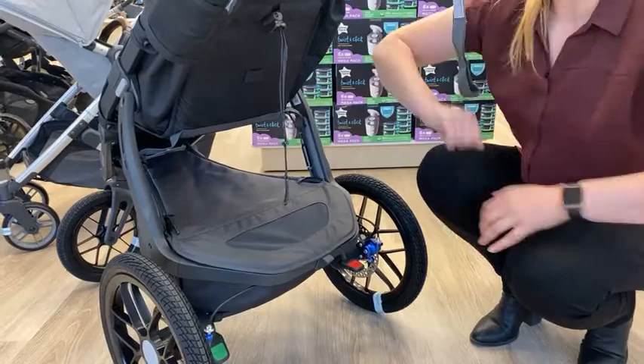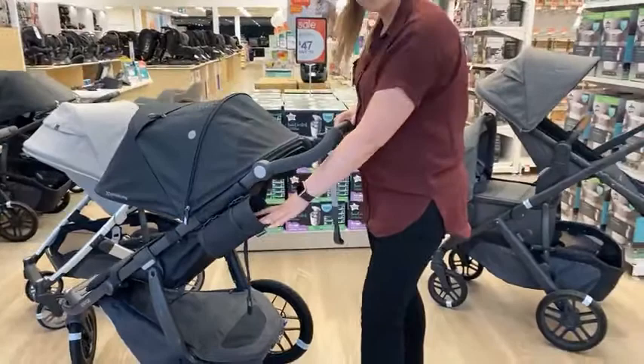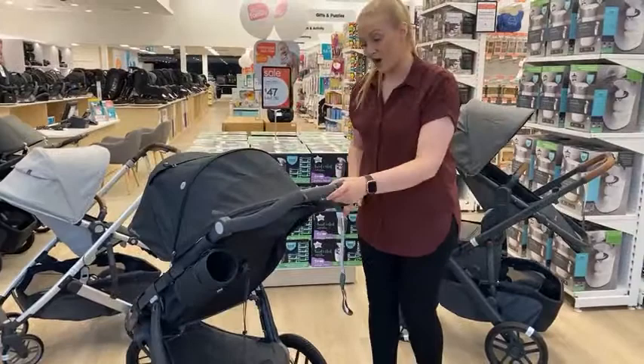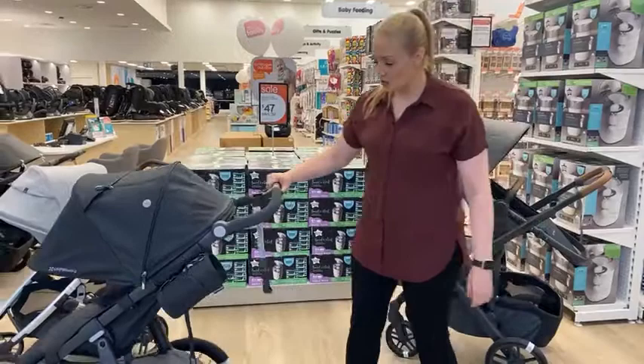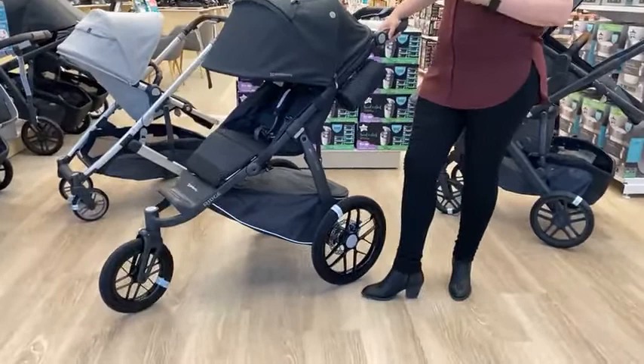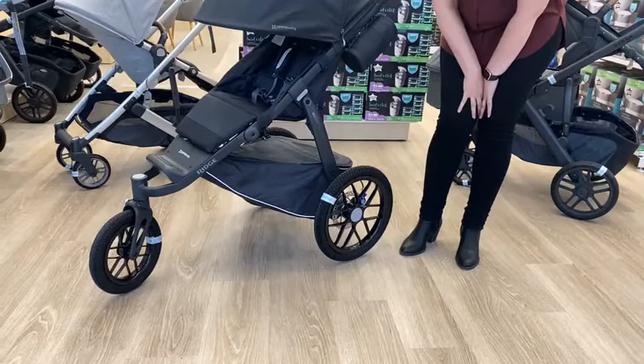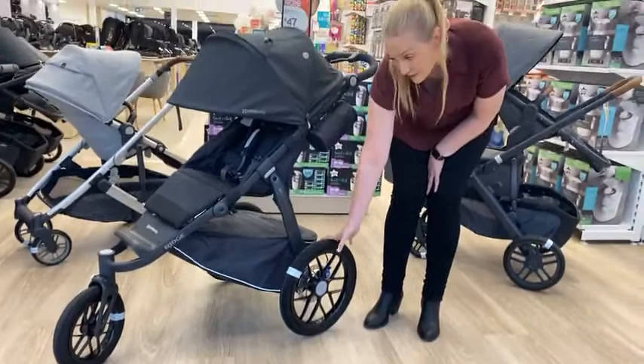Also included with the Ridge is the water bottle holder — it's nice and deep so it holds your water bottle while you're moving on uneven surfaces and when running. It's adjustable to move to your right or left-hand side depending on whether you're left or right-handed. With the wheels, this is a fantastic feature: it's EVA foam-filled — rubber outer with foam inner — which means no tubes and no worry about punctures or replacing tires. The rear wheels are 40.5 cm and the front is 30 cm.